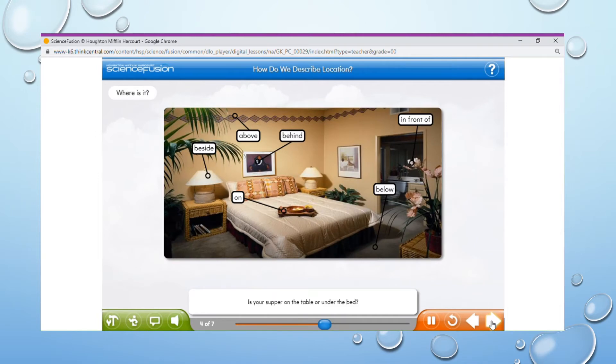Is your supper on the table or under the bed? It's important to choose the right word to describe just where things are. Click the labels on the different parts of this picture to learn which words can help you find different objects.